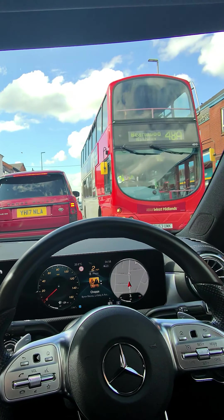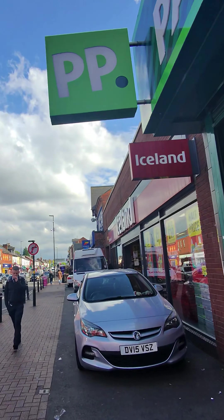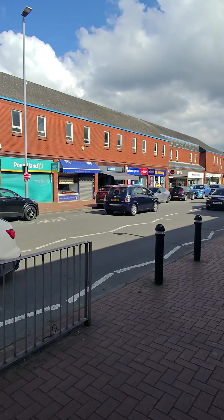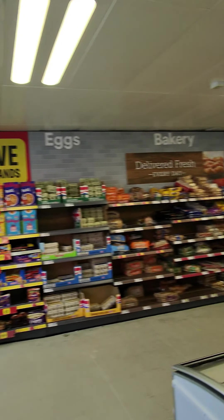It's a shame because that's the Aldi but Aldi is now closed, I think. Anyway, we're going to go to Iceland, so I'm going to park up on the left — there's a side road somewhere over there. We're going to walk into Iceland now and see if Iceland has got any Prime X.